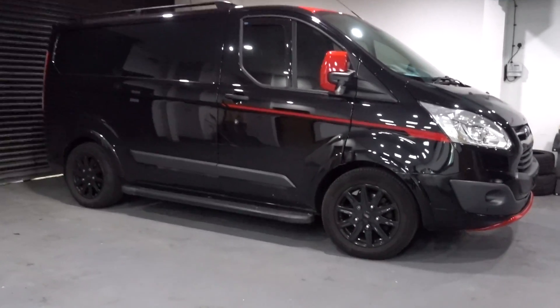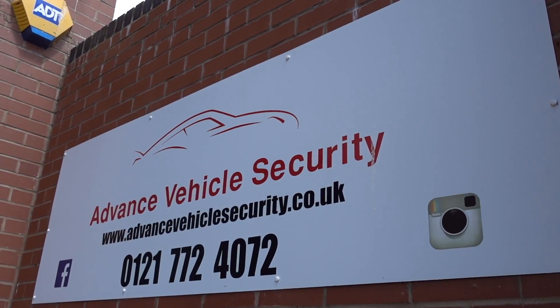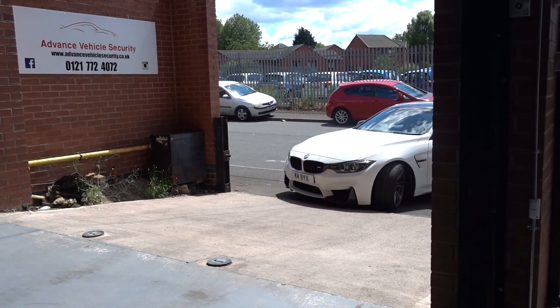I really like the look of this Ford Transit — it reminds me of the old one from the 80s. The installation is now complete. If you're interested in getting your car secured, definitely check out Advanced Vehicle Security. I'll leave all of their details in the description below, and don't forget to check them out on Facebook and Instagram as well. They've covered quite a lot of cars, so you might be interested in seeing what types of cars they work on.